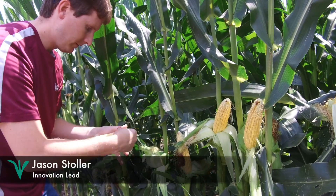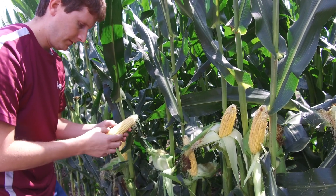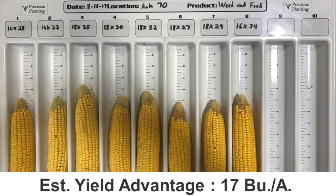In other fields we're seeing similar results. Jason Stoller, our innovation lead here at Precision Planting, scouting fields yesterday is finding an additional 50 kernels per ear, showing a potential yield advantage of 17 bushels per acre with Conceal over weed and feed.